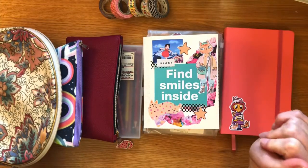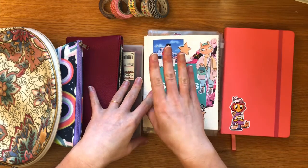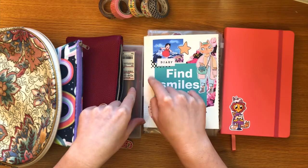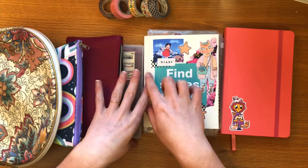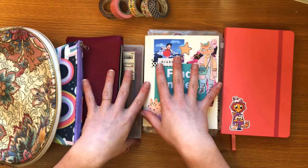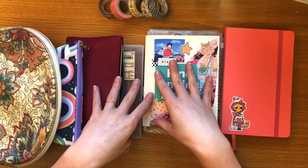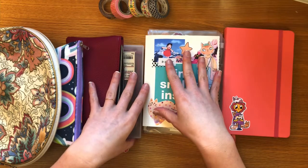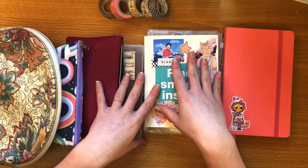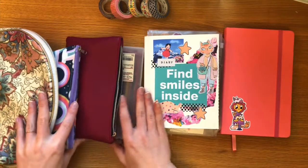Hello everyone, my name is Maike and in this video I'm going to pack up some stationery and journaling supplies because I'm going on a trip to Germany to see my family and friends. It's the first time in two years that I'm going to be visiting, so I'm very excited. I thought I'd bring you along and show you what I'm going to take with me and talk a little bit about journaling supplies. So let's get this cleared away.